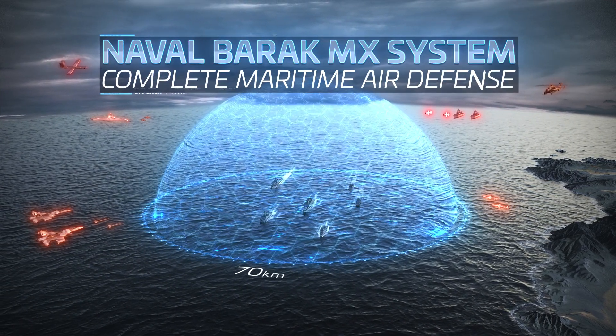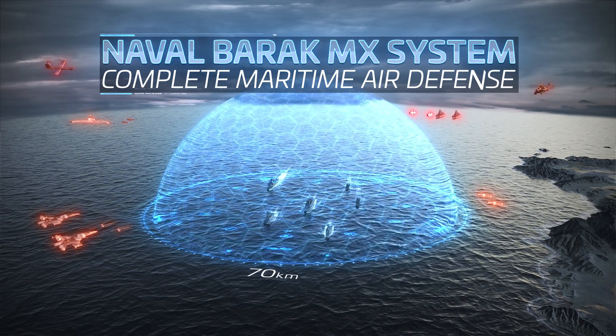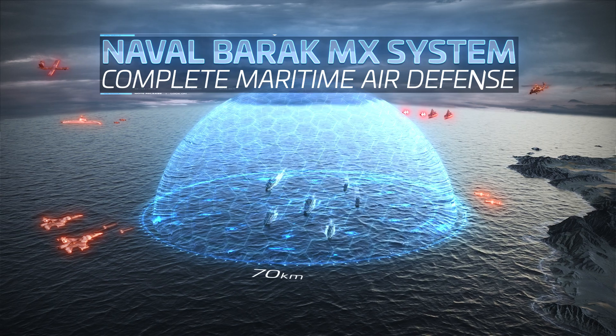The Naval Barak MX is a fully integrated air and missile defense system, providing 70 km defense against all threats, including multi-directional saturation scenarios.